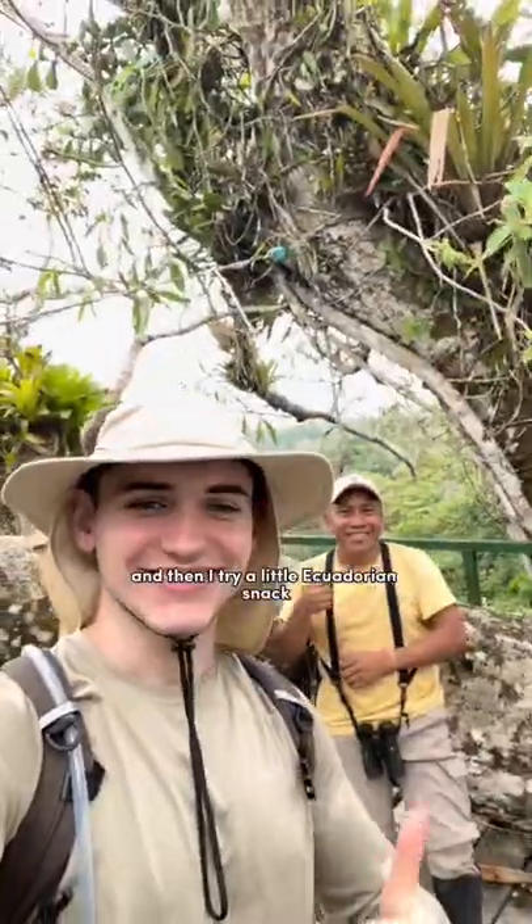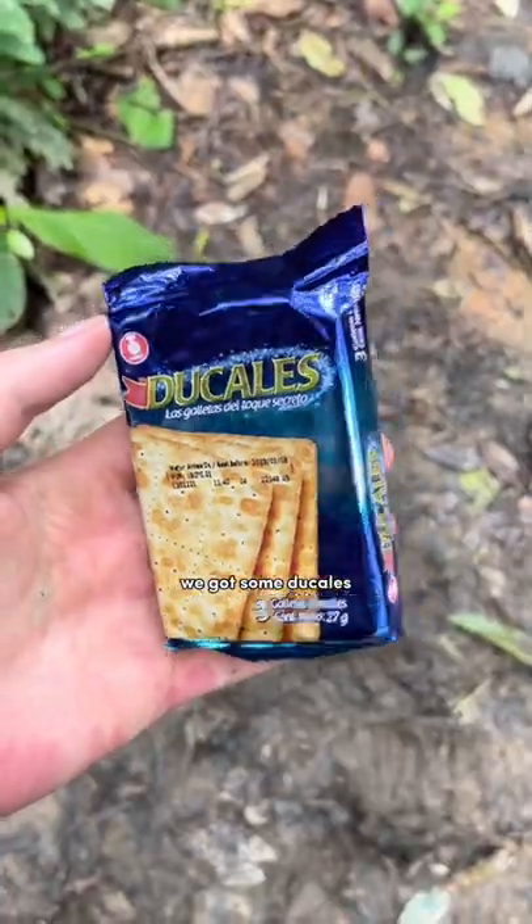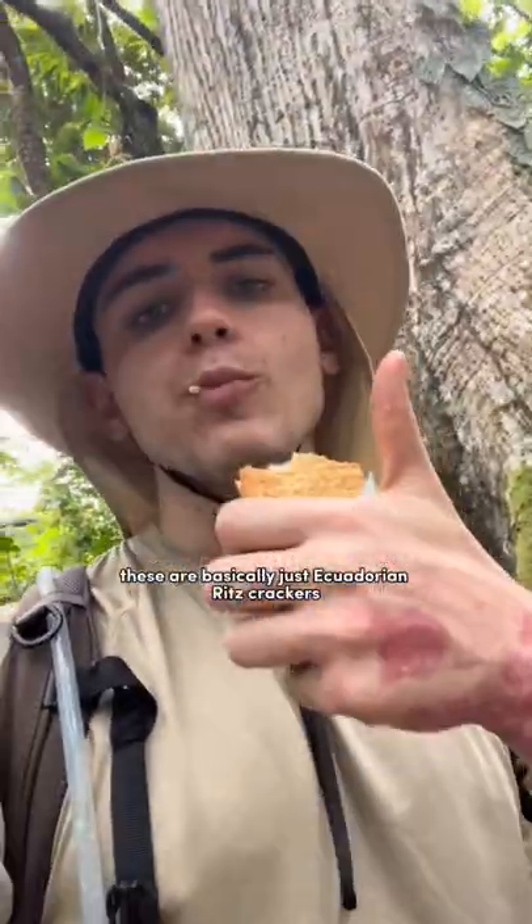Quick shout out to my boy Froelan. And then I try a little Ecuadorian snack — we got some Ducales. These are basically just Ecuadorian Ritz crackers.